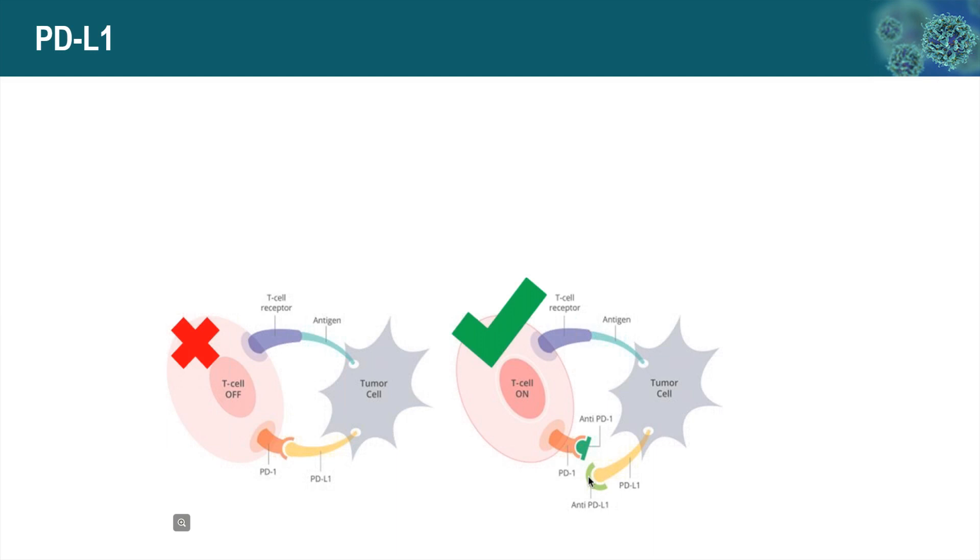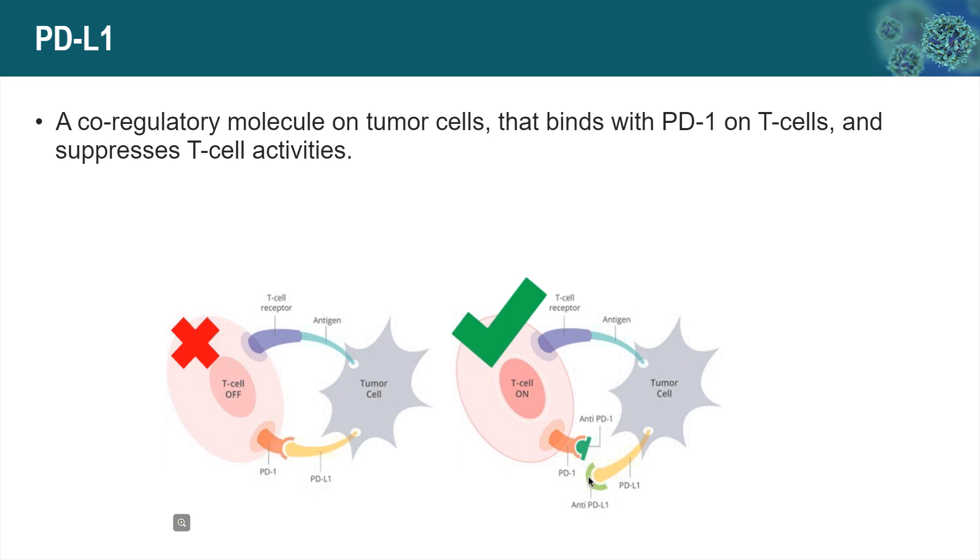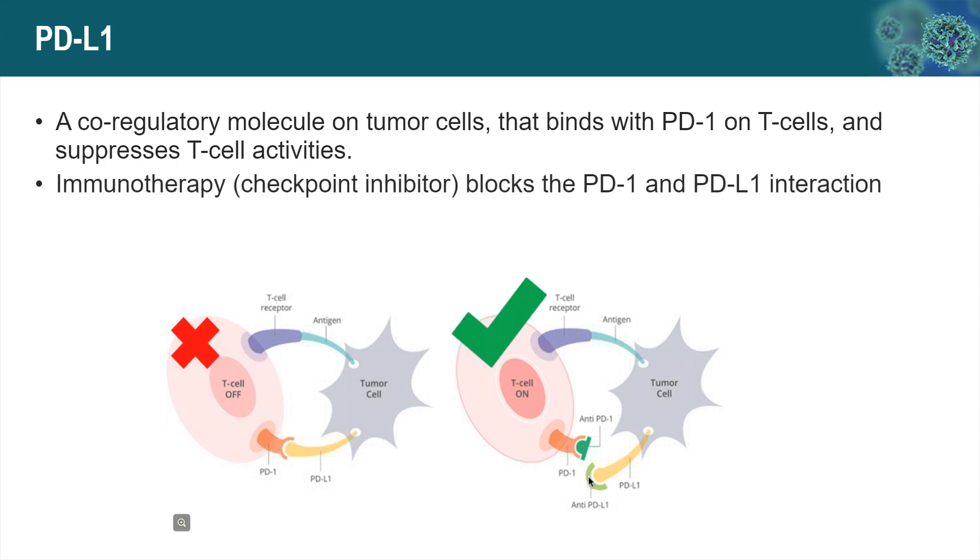We'll spend a few minutes to briefly introduce the testing methods of these three biomarkers. PD-L1 is a co-regulatory molecule on tumor cells. It can bind to PD-1 on T-cells and suppress T-cell activity. The immunotherapy drug, also called checkpoint inhibitors, can block the PD-L1 and PD-1 interaction, thereby blocking the immunosuppression of T-cells.